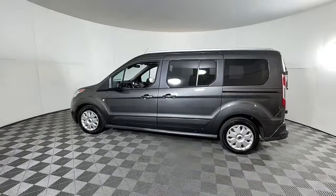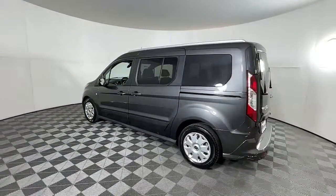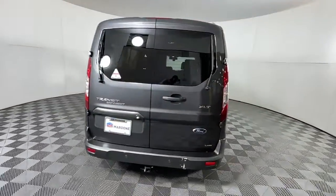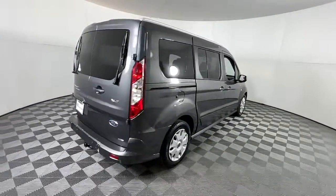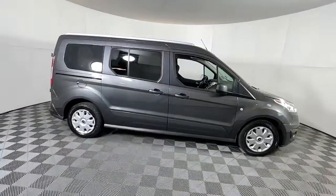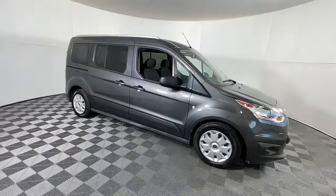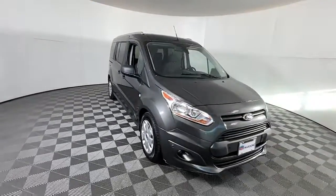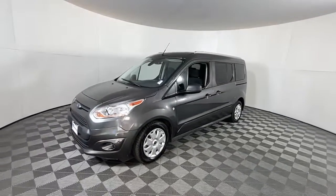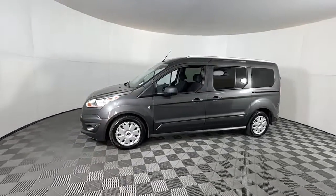Introducing the 2018 Ford Transit Connect. With less than 70,000 miles on the odometer, this vehicle provides excellent value. Here's a Ford Transit Connect commercial — the comfortable and convenient small van that's ideal for use in urban settings. Whether your business is moving people or cargo, this vehicle offers the flexibility and maneuverability your business needs to optimize service and productivity.